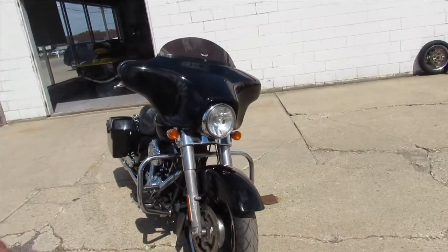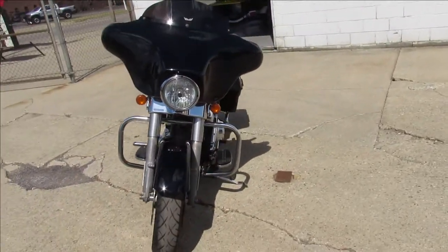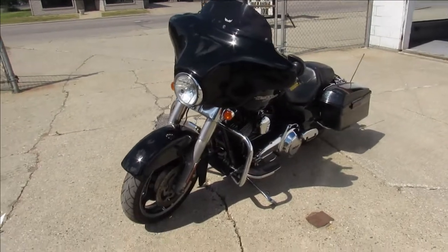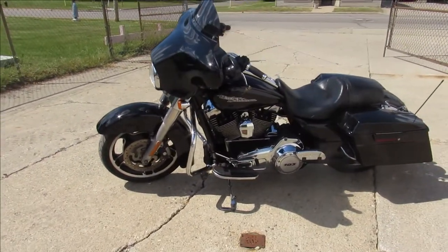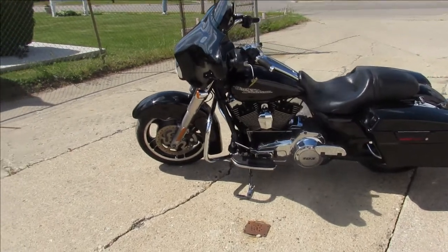It's got the quick release docking bay on the back for a trunk, sissy bar, or luggage rack. It's just been serviced at the dealership — inspected, all the fluids have been changed, and this thing is ready to ride.